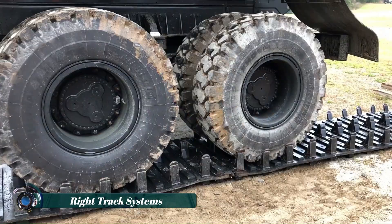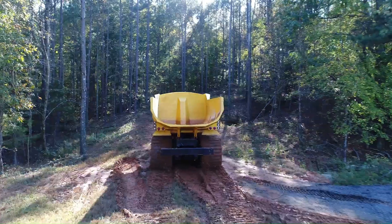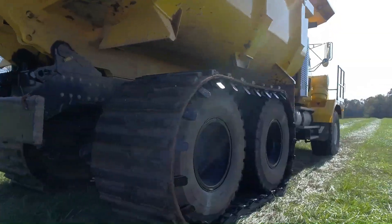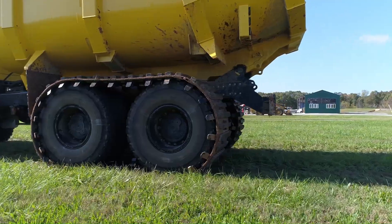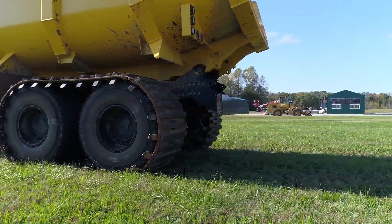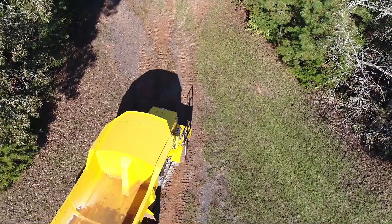Right Track Systems offers a unique solution for trucks that need to navigate challenging terrain. Their rubber truck tracks are completely rebuildable — unlike other molded options — meaning you can replace worn sections instead of buying entirely new tracks. Made from super durable conveyor belting.